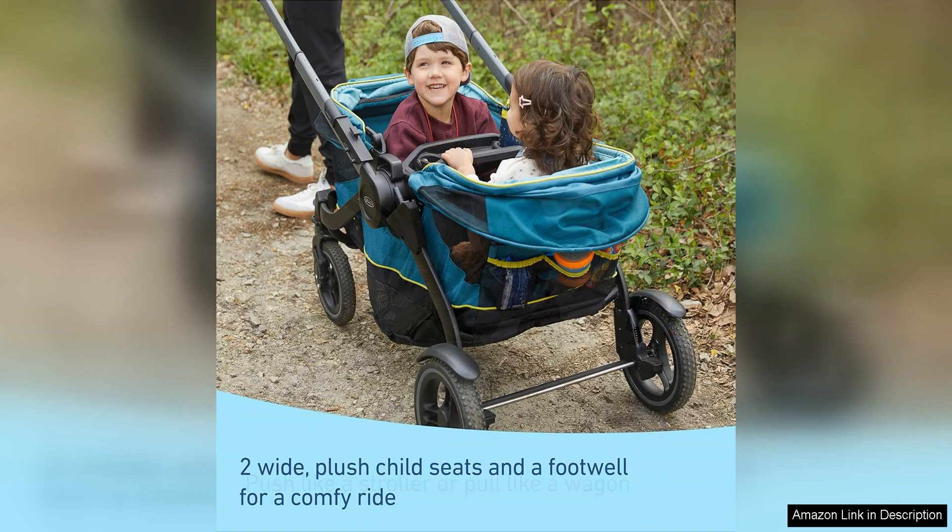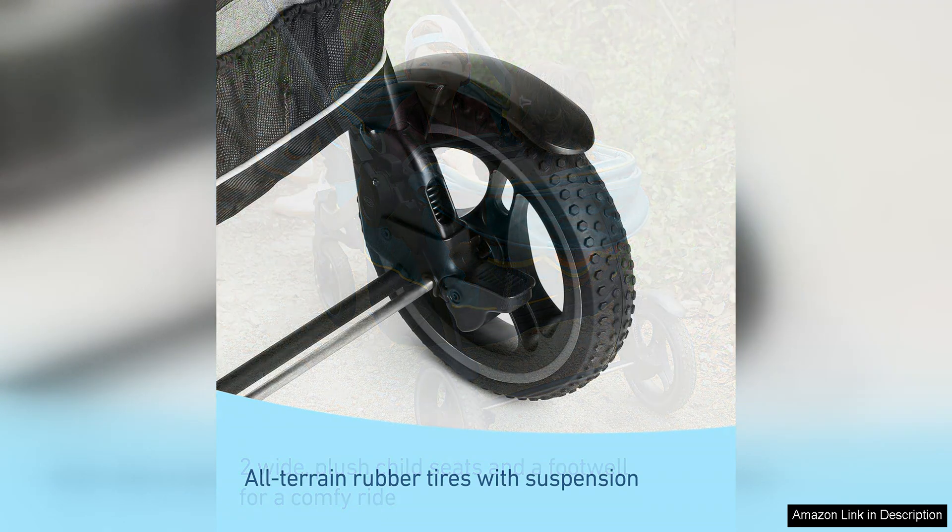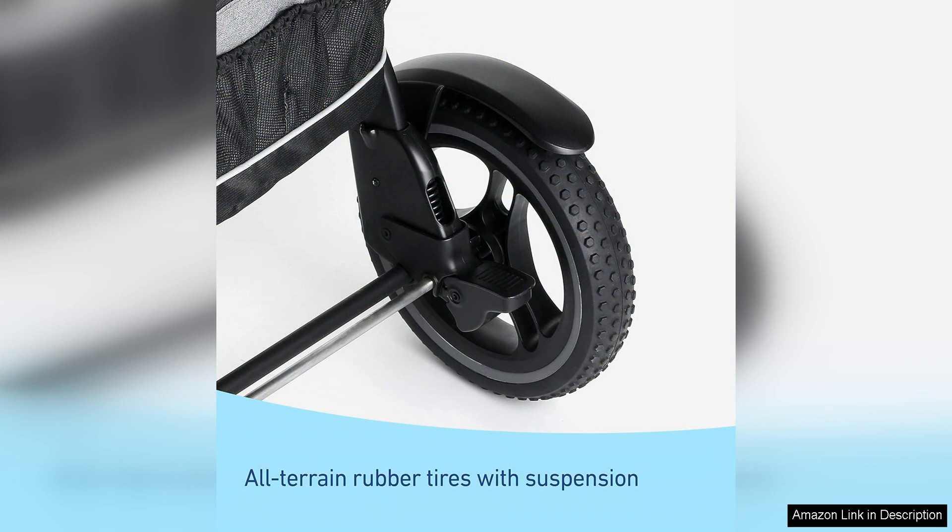The seats are well padded and comfortable, ensuring a smooth ride for your little ones. In addition to its seating versatility, the Graco Modes Pram Stroller Wagon also offers plenty of storage space for all of your essentials. The spacious under-seat storage basket is perfect for stashing diapers, wipes, snacks and toys, while the parent cup holders and smartphone holder make it easy to keep your necessities within reach.